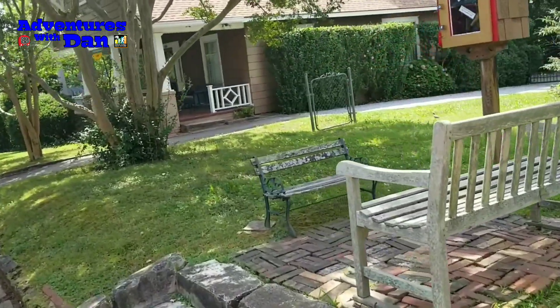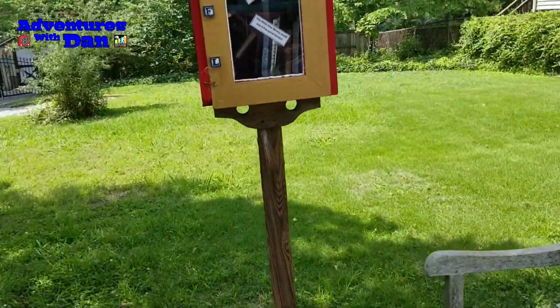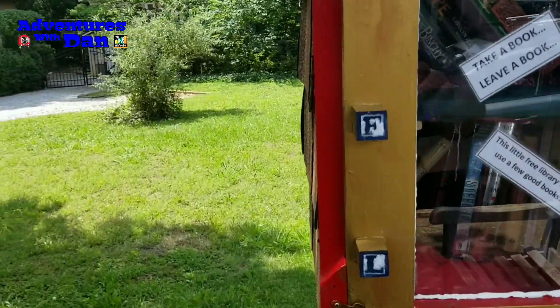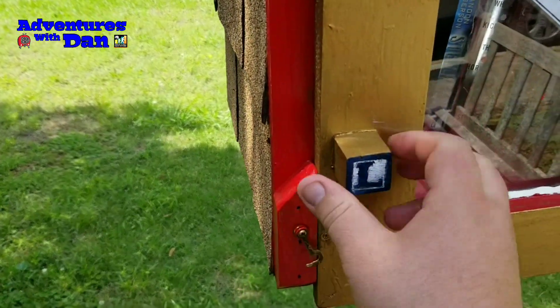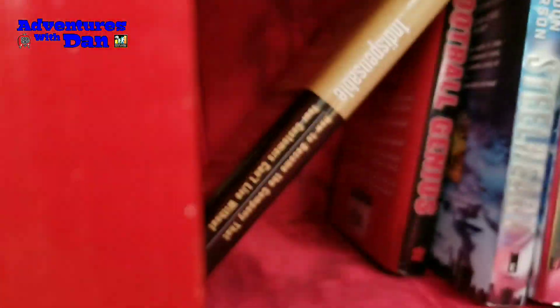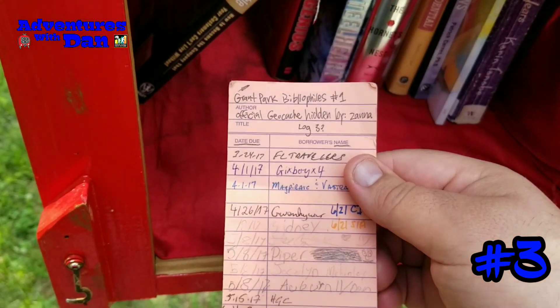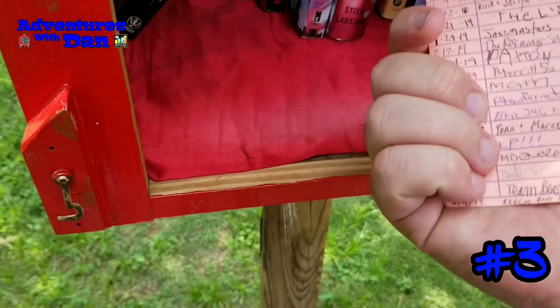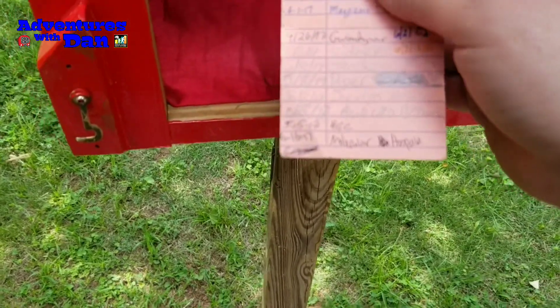I'm showing up to my next library cache. I'm by myself this time. This one's cute. They know what's up. Here's the contents of this one — let's see if we can find it. And there it is. Most of these logbooks are like old cards that you get to put in library books. There's only one spot left to sign, so I'll sign our name and on to the next.